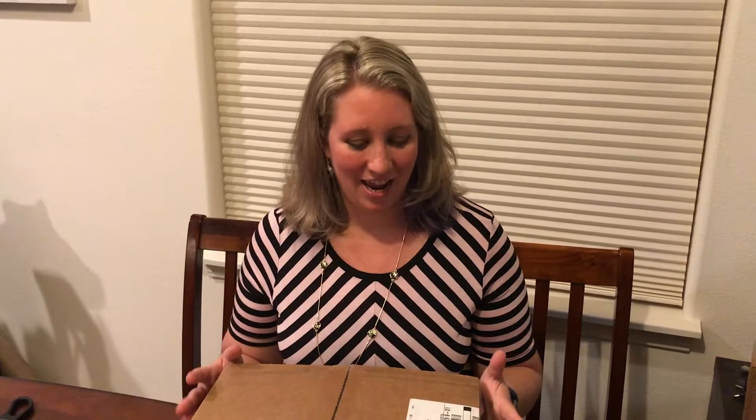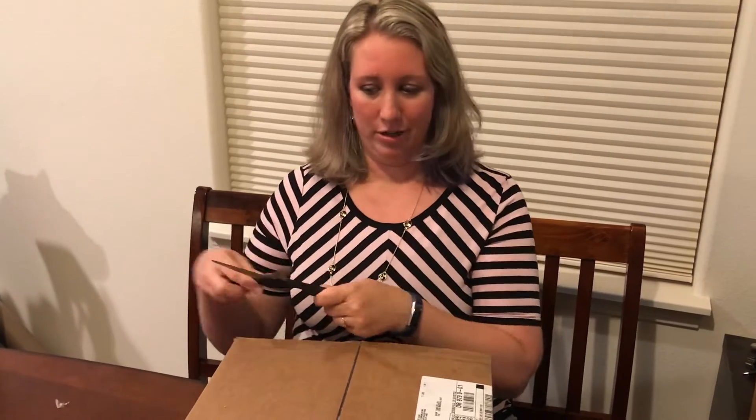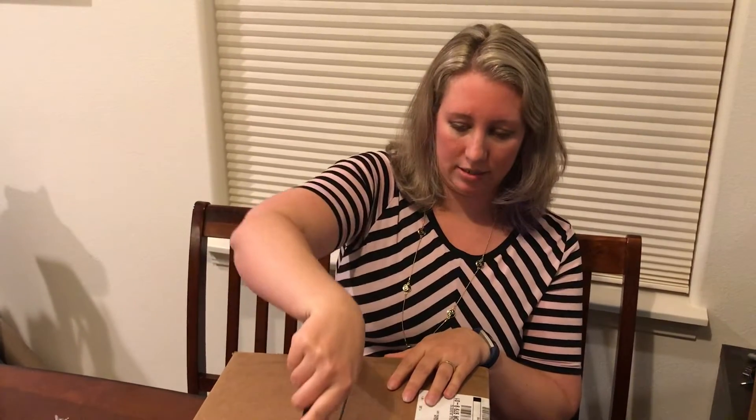Hi everybody, welcome back to Gluten-Free Hacks. The last video I did was really short and this one's gonna follow suit. I got this really cool package delivered in the mail today, and it says from Harvest House Publishers — that's our publishing company. So I'm really excited to open it and I'm waiting for you guys to open it with you. So without further ado, let's see what's in the box.